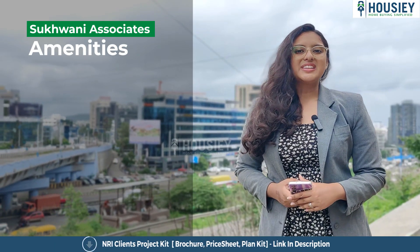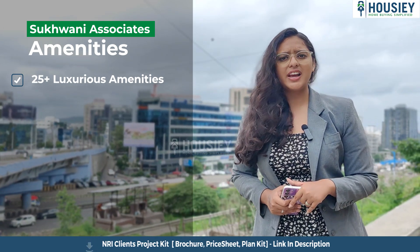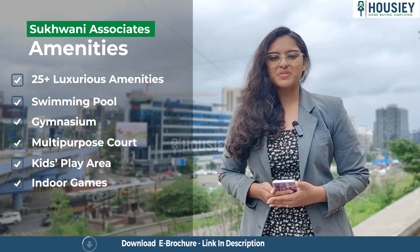Now let me tell you about the amenities. This project has 25 plus luxurious amenities like a swimming pool, gymnasium, multi-purpose court, kids play area, indoor games, and many more.